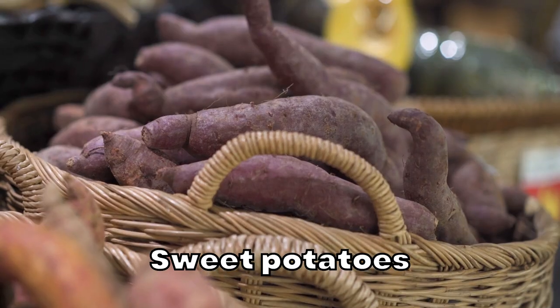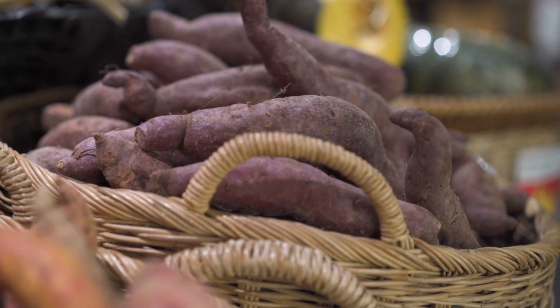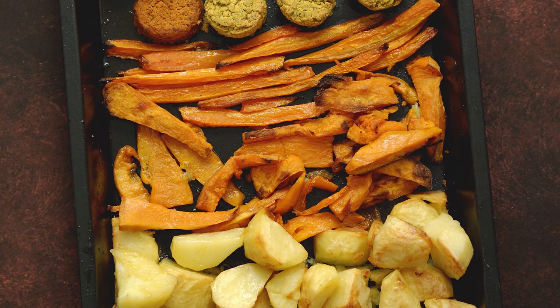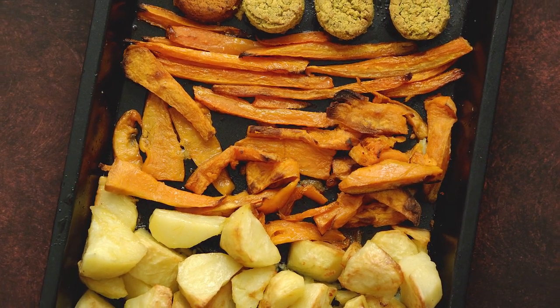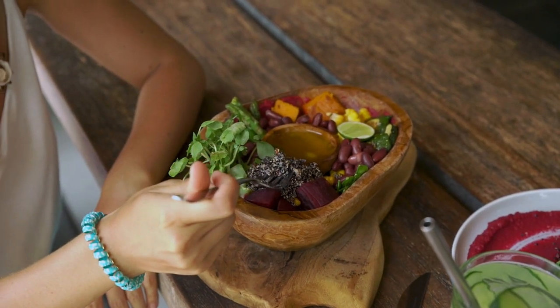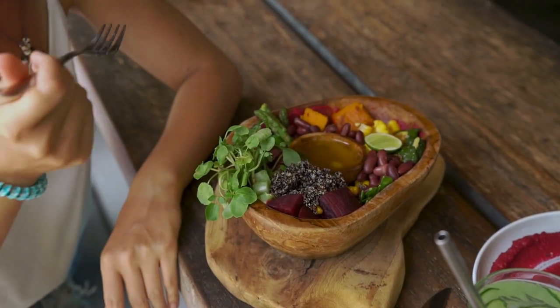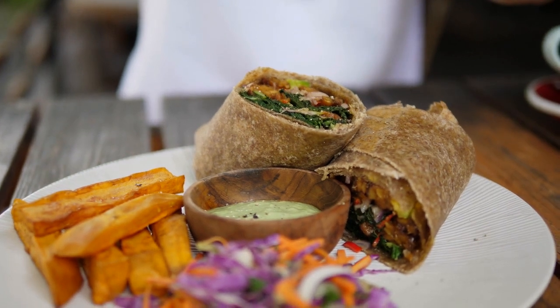Sweet potatoes: the orange color of the sweet potato comes from an antioxidant called beta-carotene, which is converted to vitamin A. Vitamin A may help restore skin elasticity, promote skin cell turnover, and ultimately contribute to soft, youthful-looking skin. This delicious root vegetable is also a great source of vitamins C and E, both of which may protect our skin from harmful free radicals and keep our complexion radiant.